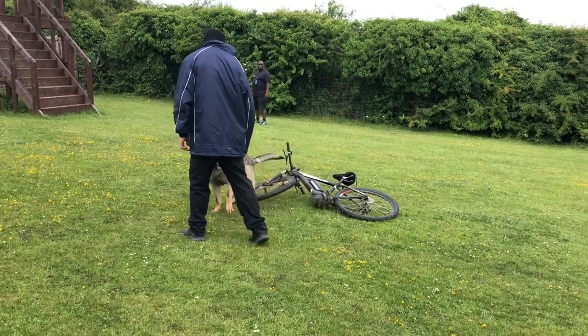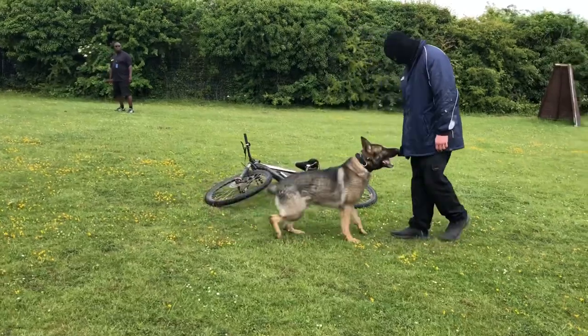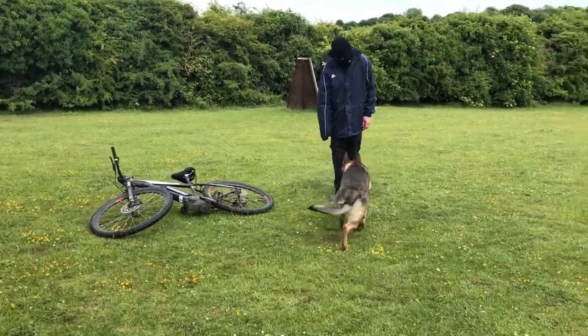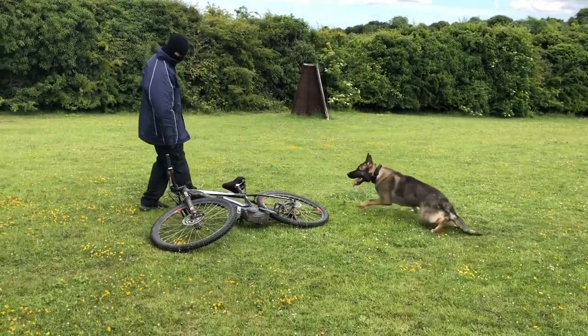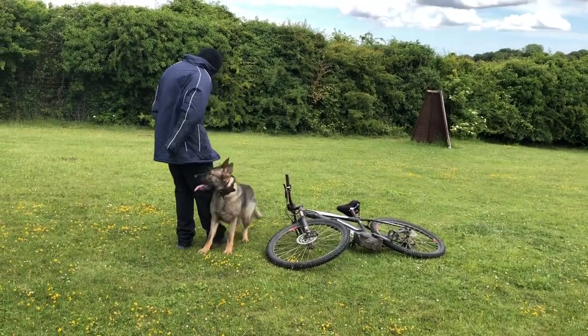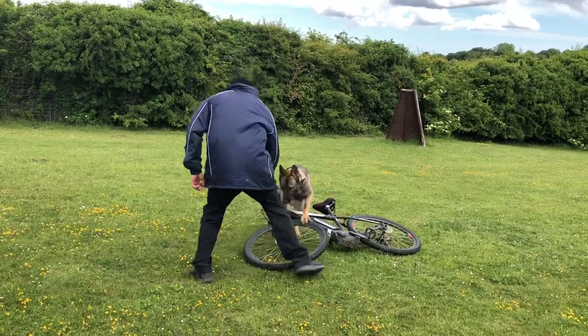The behaviour that we're currently shaping is for him to intimidate and almost shoo away the potential threat with a bark, continuously following that threat around, and only delivering a bite if that threat is trying to actually pick up the item. But he must bully the threat away — get away, don't touch it.